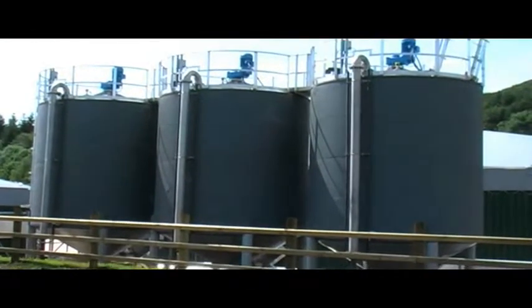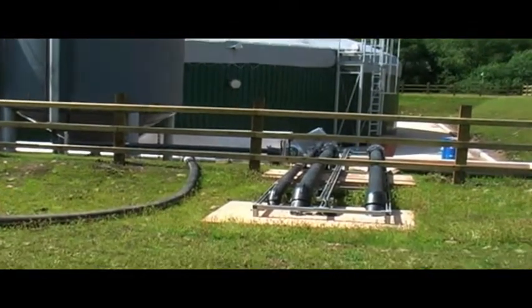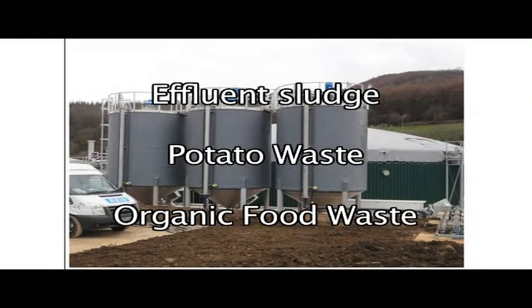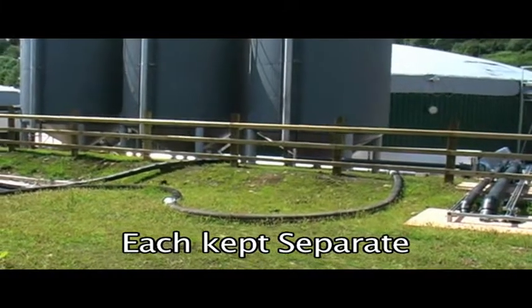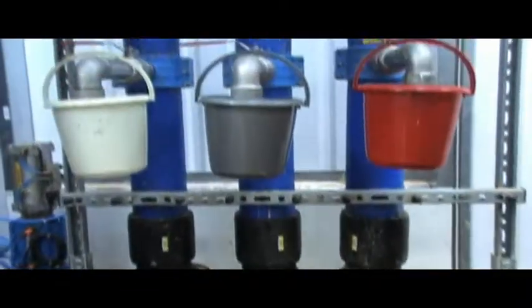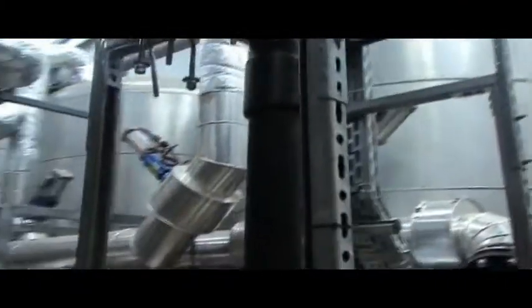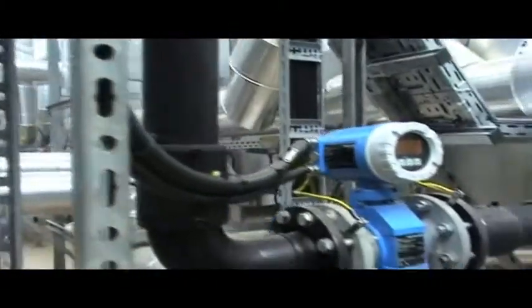We currently have three feedstock tanks: one is dedicated to DAF sludge from the effluent treatment plant, one is dedicated to the potato sludges, and the other to the food waste. We keep each feedstock separate, but as it's drawn off into the pasteurization area we are able to blend the different feedstocks in different ratios depending on the amount being produced at that time in the factory.